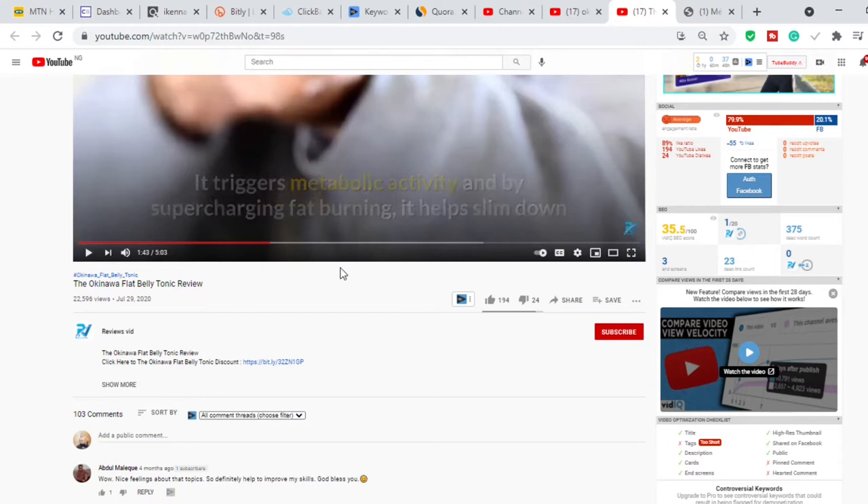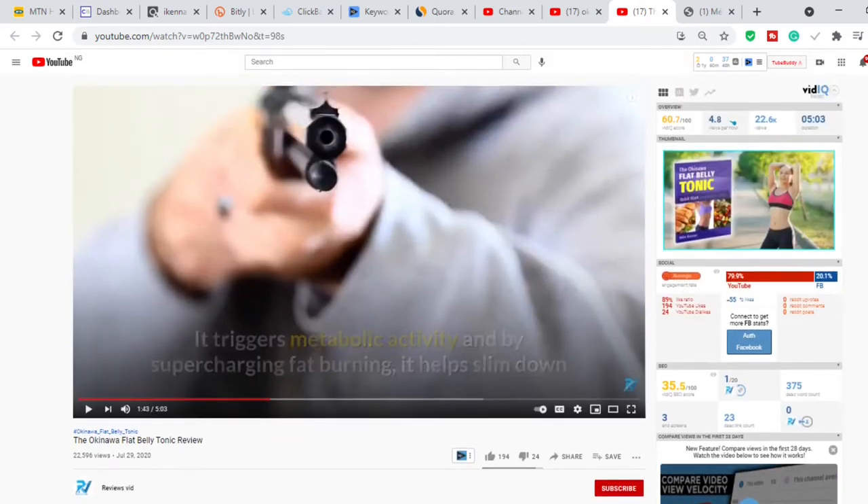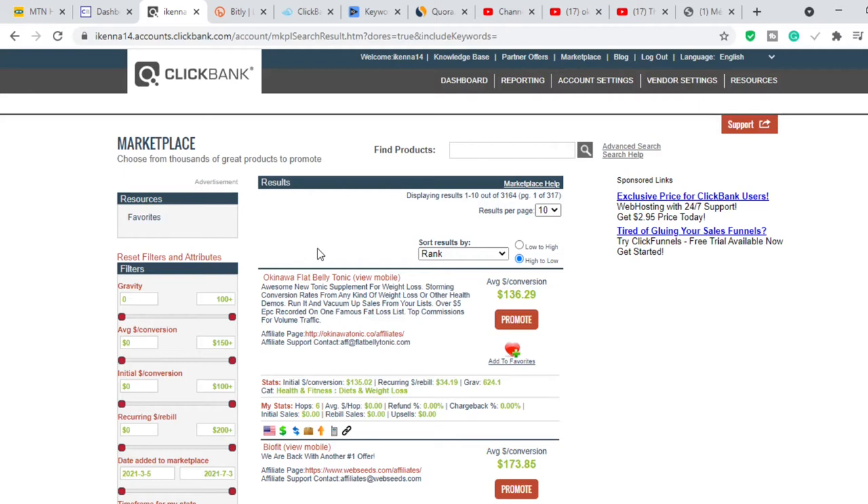This video will show you step by step how to do that. Make sure you watch all the way to the end and do not skip any steps, because this is exactly what I am currently doing myself. This video is going to be in two parts. The first thing you want to do is decide on the product you want to promote, and we're going to be selecting products from ClickBank.